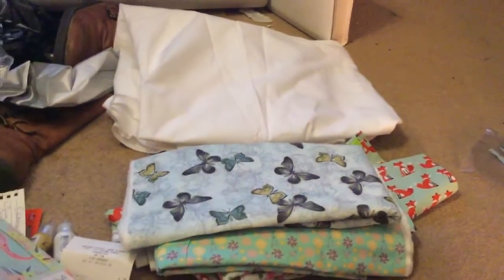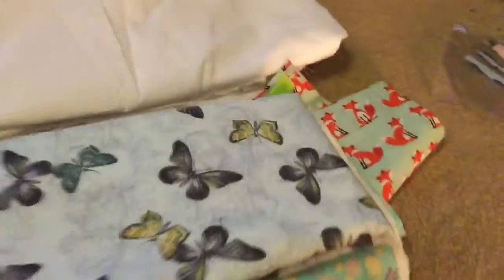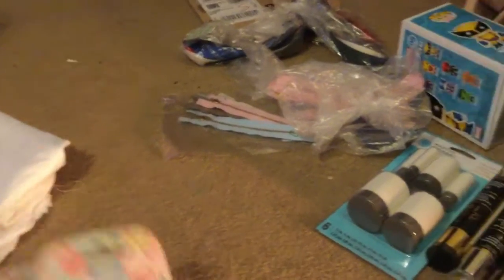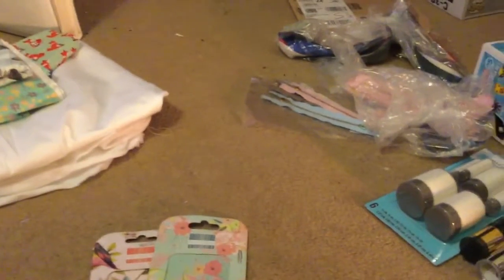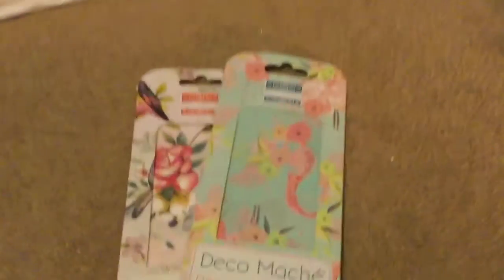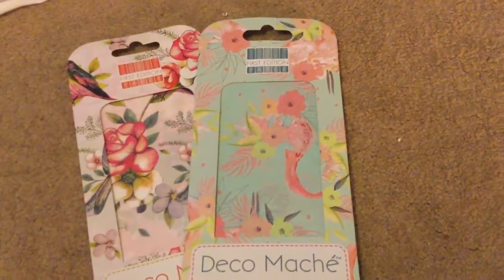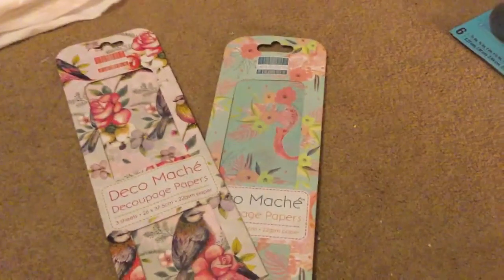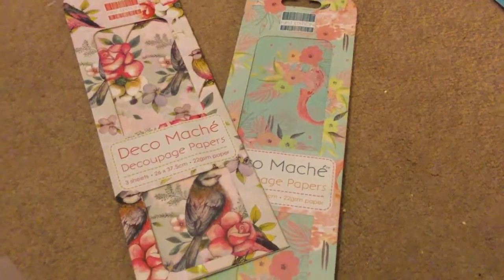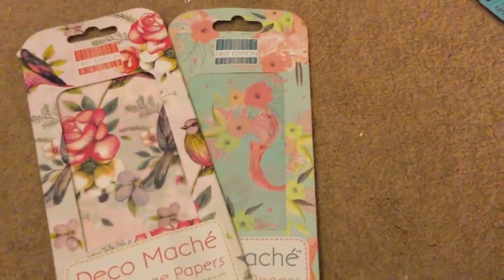I also picked up some little pencil packs from Quality Save — those were 49p each. I plan to do some decoupage on them. I've already taken off the original paper and decoupaged some Alice in Wonderland characters on one. You can see the Alice in Wonderland characters on there. Next, from Amazon I picked up these decoupage papers — one has flamingos and one has birds — and these were £2.99 each. I'll use these on those little boxes.